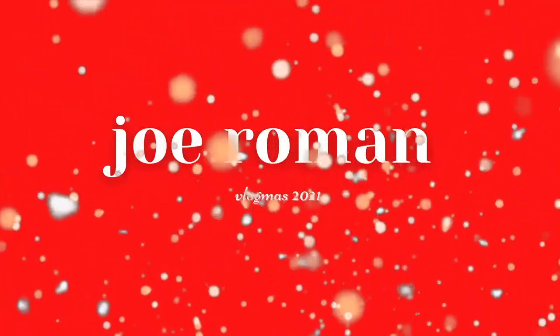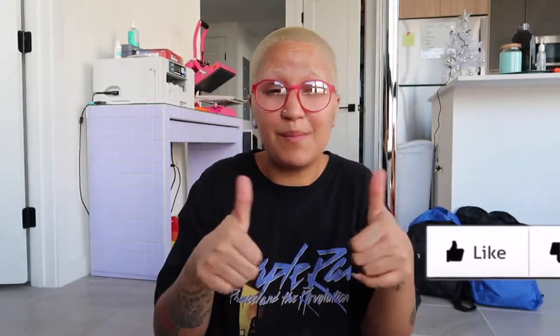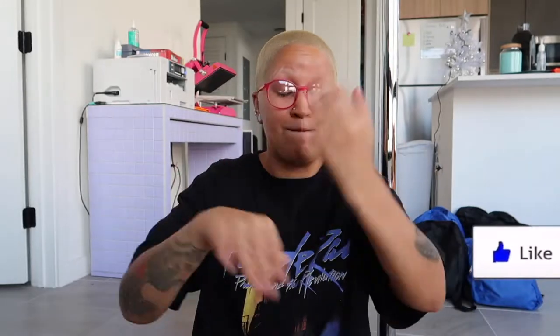Welcome back to another day of vlogmas. If you're new here, my name is Joe. Make sure to hit that subscribe button before we get started, turn on your post notifications so you don't miss out on the upload, and give this video a big thumbs up — it helps more people see it. Also comment down below.